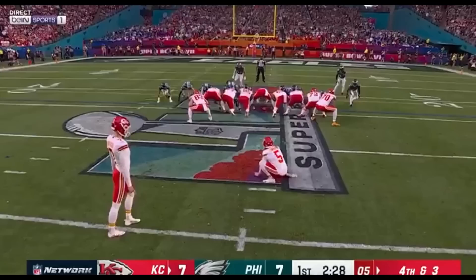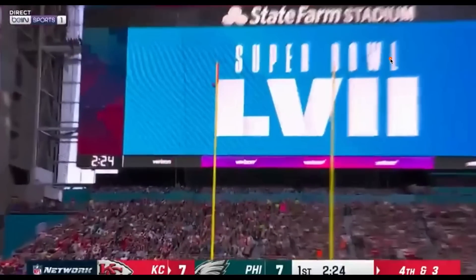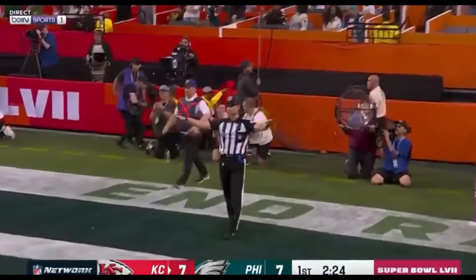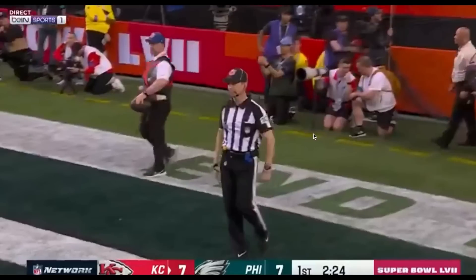That miss by Butker was honestly a pretty big deal. Anytime you drive inside the 25-yard line and come away with zero points, that hurts — that's a big swing. You're supposed to get it in between the big yellow uprights, but he hooked it left and it bounced off the upright and deflected out. If it had deflected in, it would have been a good field goal, but because it deflected out, it was worth zero points and the score remained seven to seven. The ref gave the no-good signal, letting everybody know it did not count.